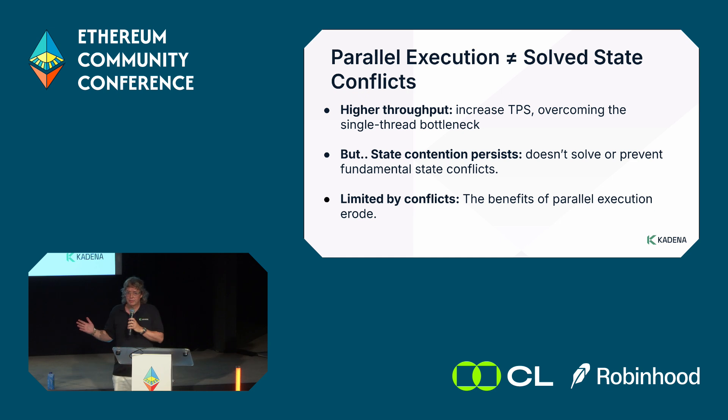Under load this only gets worse — conflicts become more frequent and can cause repeated rollbacks. As a quick sidebar, some layer 2s are now offering parallel execution, which does overcome gas spikes and provides faster processing and more capacity. However, the state contention problem doesn't go away — arguably it gets worse, because you have the potential for many more conflicts once you get back to the base layer 1.